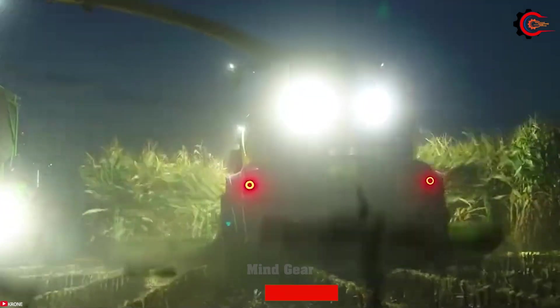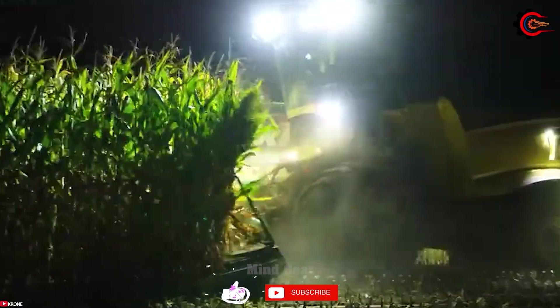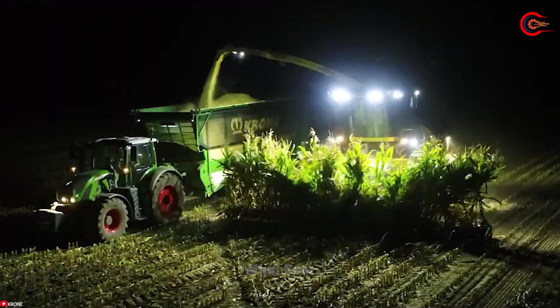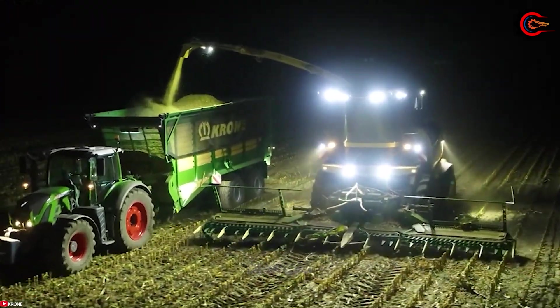The Krone Big X 1180 represents the future of green forage harvesting, where power, precision, and efficiency converge to elevate the art of forage collection to new heights.